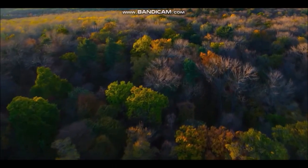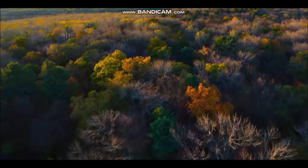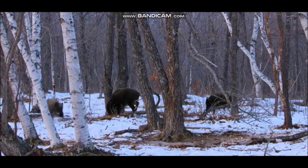In warmer regions, many trees keep their leaves all year. Although temperate forest does not have as many animal species as tropical forest, they are still among the richest wildlife habitats on land.